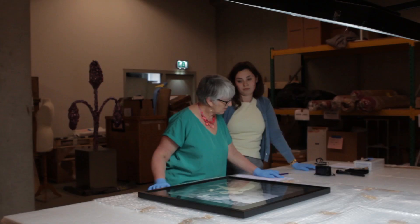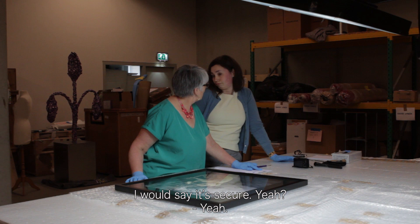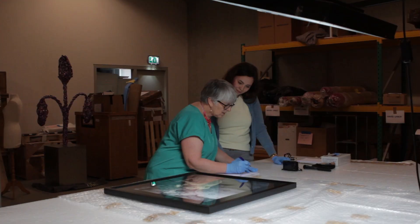You can see that the glass has to be cleaned. I would say it's secure. So I would tick that.